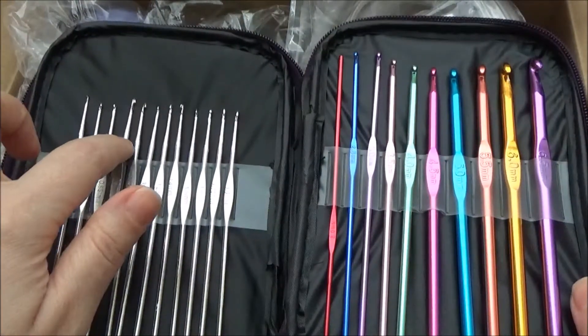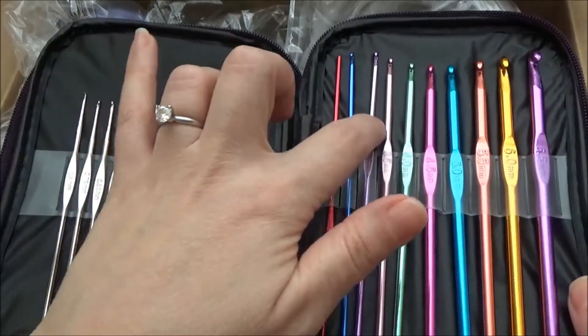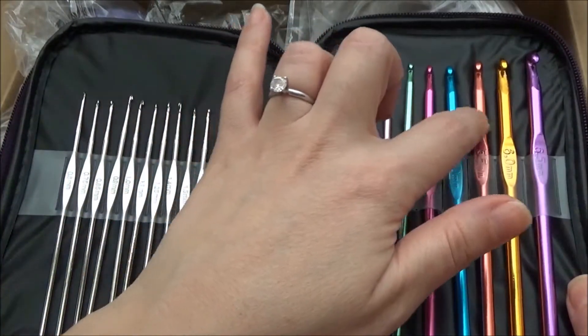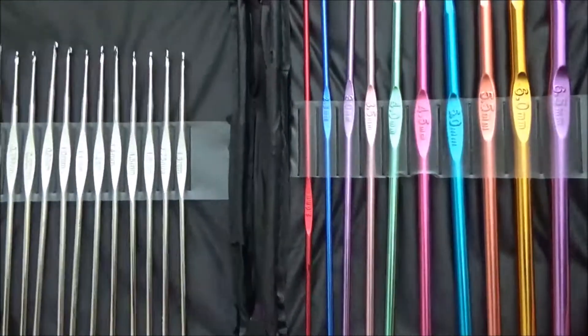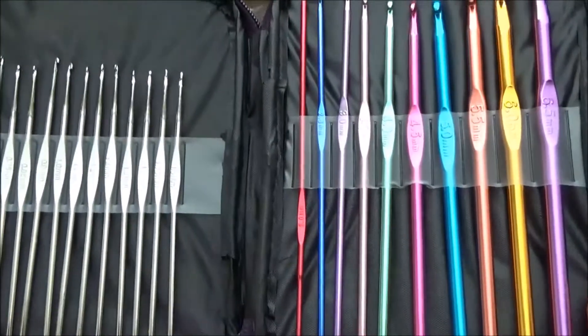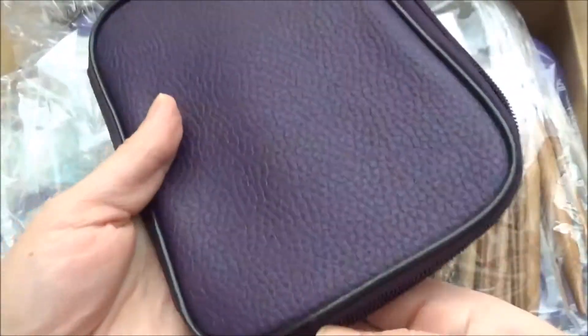So it's 22 hooks of all different sizes, and they come in this beautiful purple case.